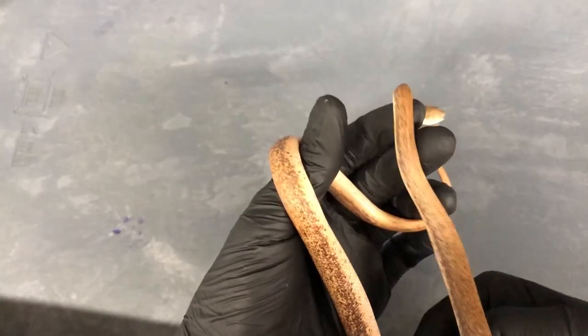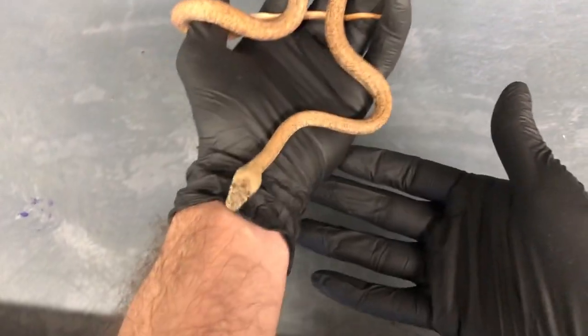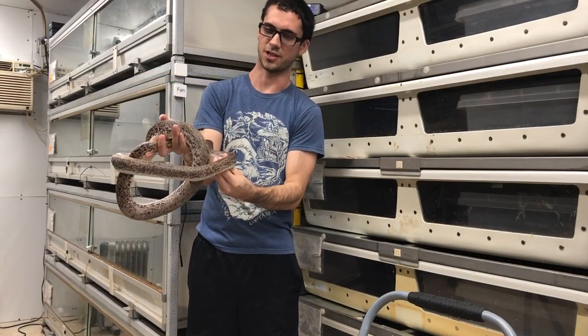To put that in further perspective, to find a common ancestor these guys shared with ball pythons, you'd have to go back about 40 million years. This is one of my adult Sabu pythons, and you can see just how much they do change in coloration.